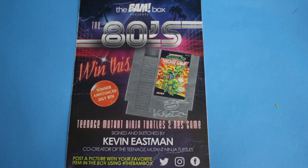They have a little advertisement in here from Band Box. It says '80s Win - winner announced July 8th' and it's a Teenage Mutant Ninja Turtles 2 NES game, which is really cool. And it's signed by Kevin Eastman, which makes it really neat. It says post a picture with your favorite item in the box using hashtag The Band Box. I will definitely be doing that.